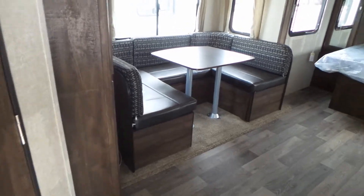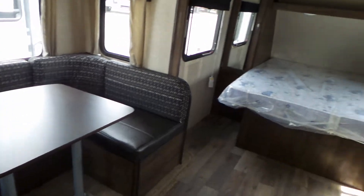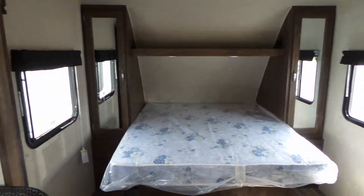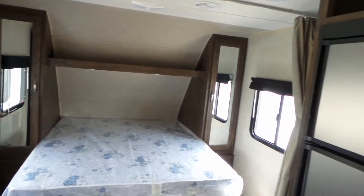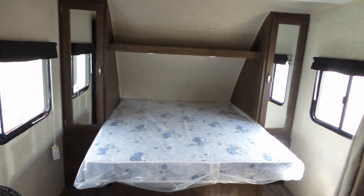There's a nice sized u-shaped dinette with storage all the way around. It has the RV Queen bed walk-around with cupboards, closets on either side, and room for clothes storage above.